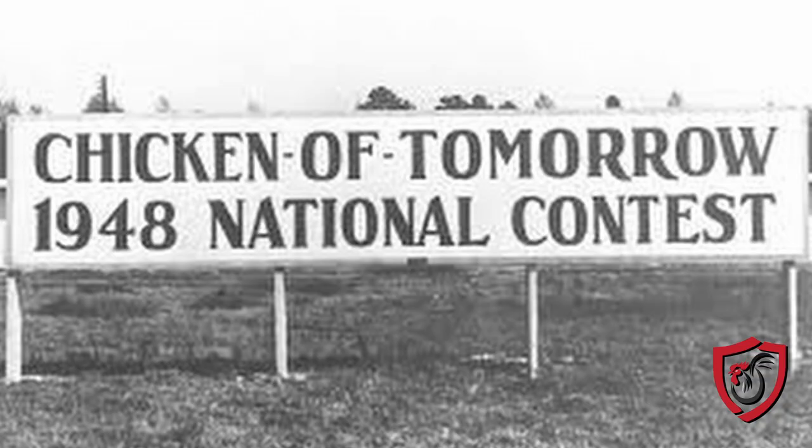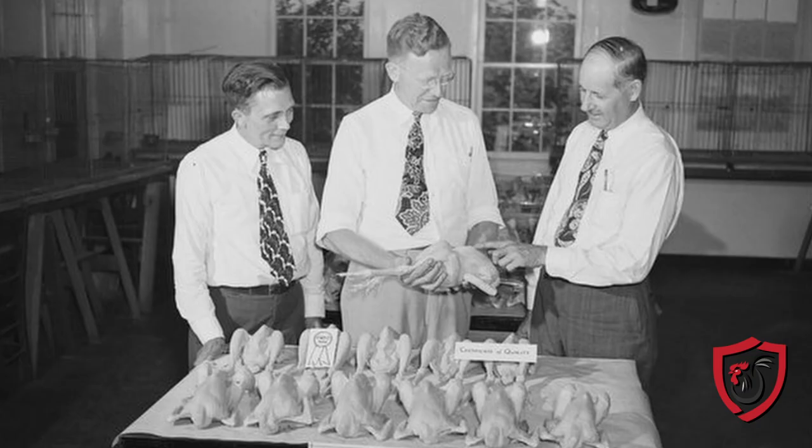Genetic selection has been occurring for decades and was first recorded in the poultry industry in 1946, when a group of major poultry and egg organizations partnered with a supermarket chain to host the Chicken of Tomorrow contest. The goal of this contest was to find the largest bird with the most breast meat.